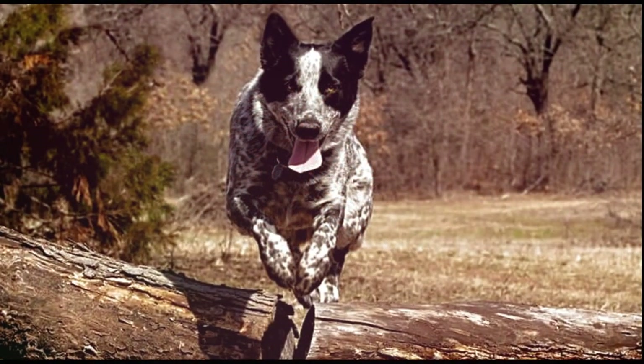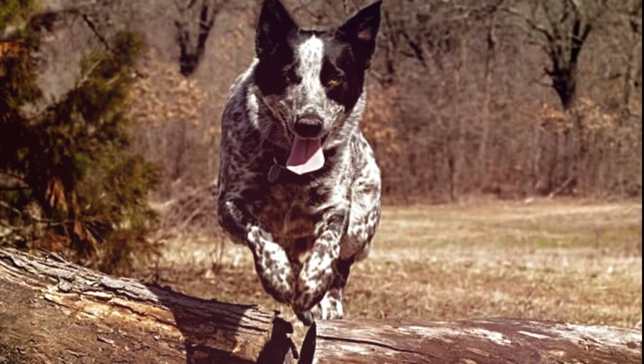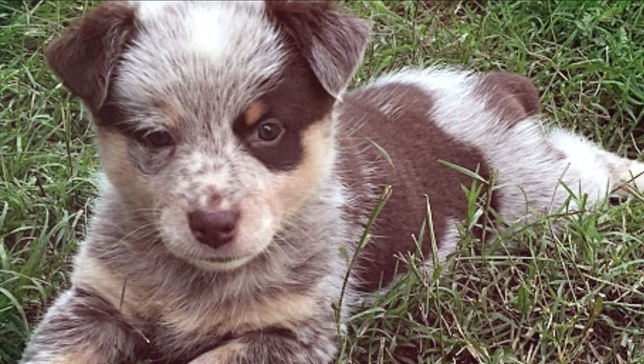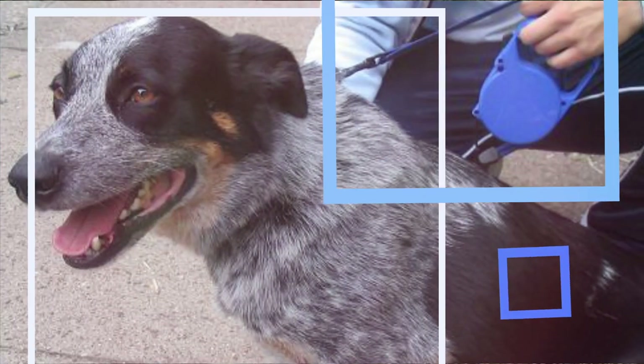Similar to the Texas Healer — the Texas Healer is energetic, smart, loving, and loyal, and they also need a ton of exercise. So both of these dogs, when exercised properly, will be loving, loyal companions to you and your family for a long time to come.